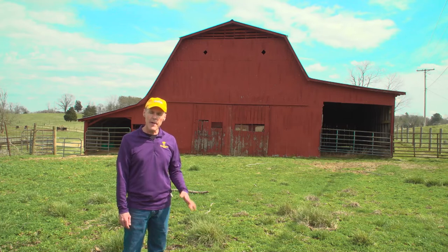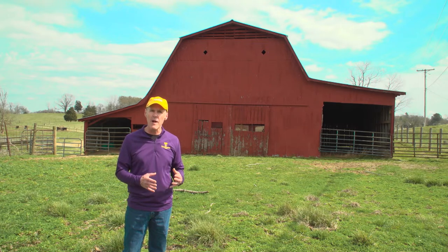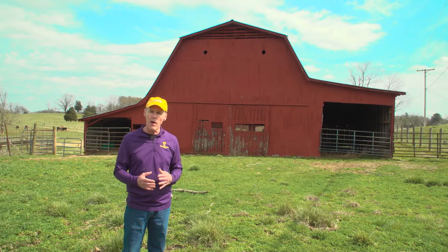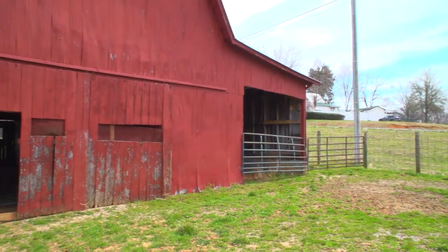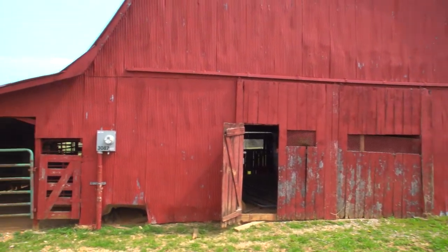One other feature very common in barns is that at some point during the life of the barn, the farmer added what we sometimes refer to as a lean-to structure on either side. This barn actually has one on each side, providing more storage for equipment and oftentimes housing for livestock.